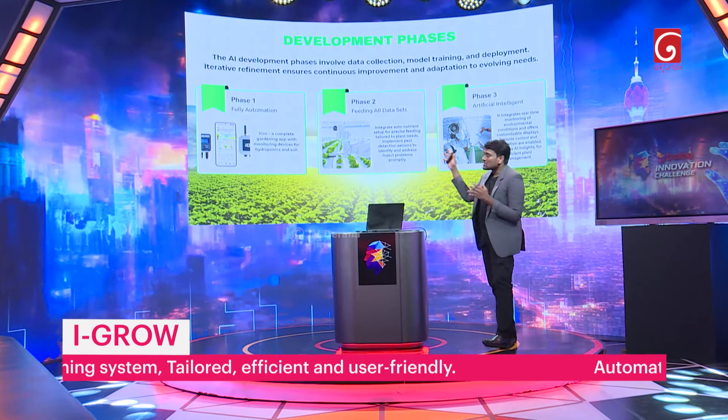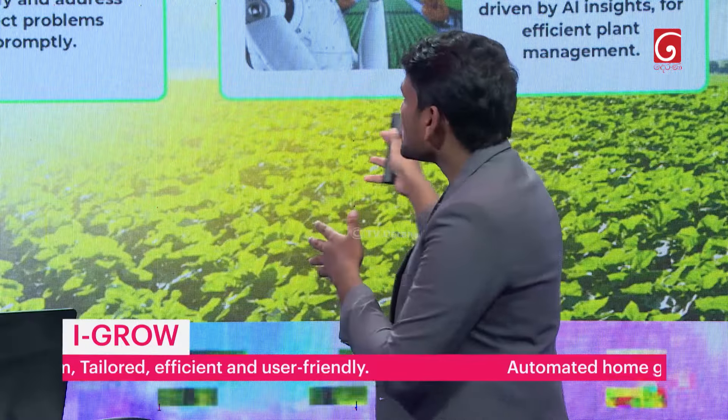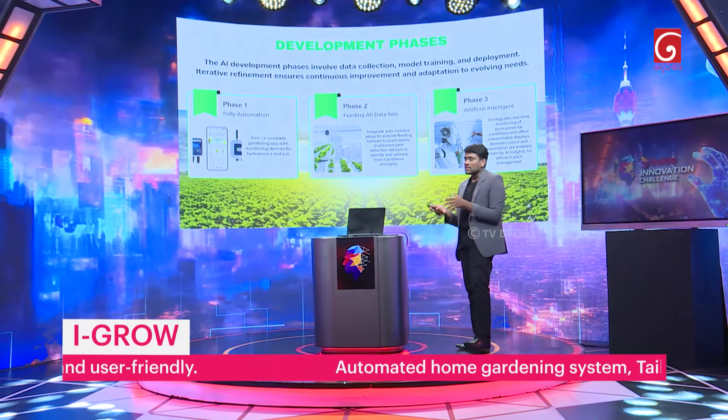In our development phase, we are currently in the first phase: grow a plant with iGrow. In the second phase, we are collecting a dataset to grow all plants. Then we will develop iGrow as an AI tool for proper plant management.